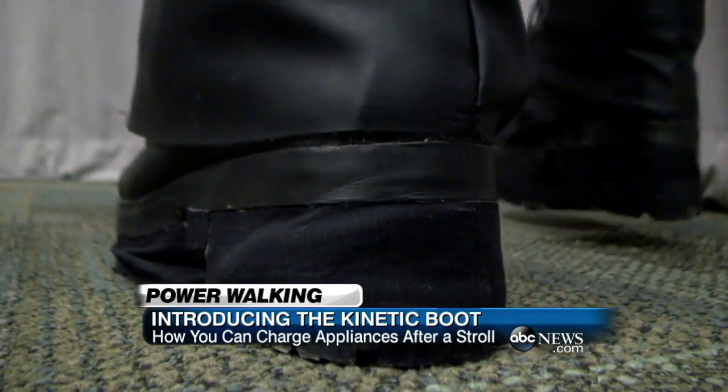As you go up, your muscle gives energy to lift it, but as you go down, there's free energy that's gonna hit the floor. As the boot touches the floor, we're grabbing part of that energy and turning it into electricity.